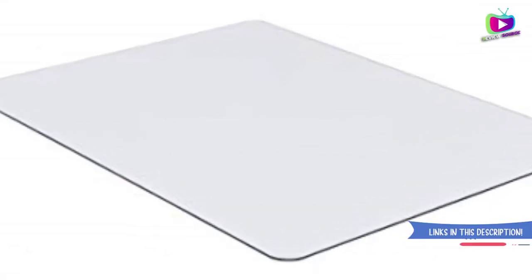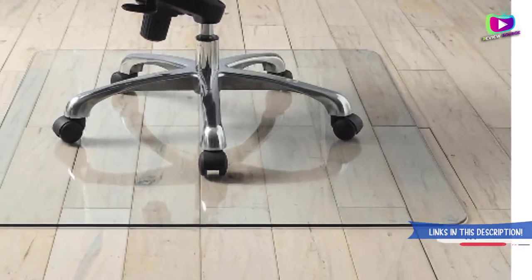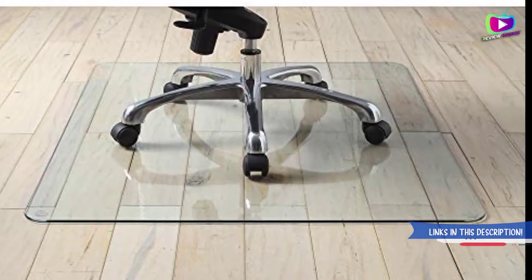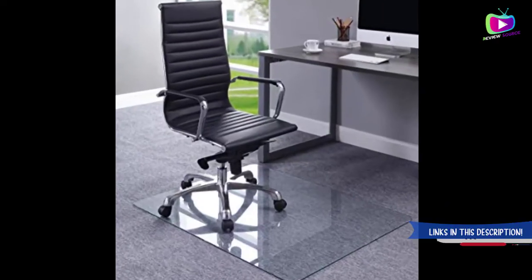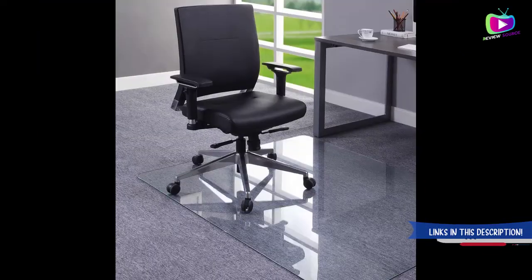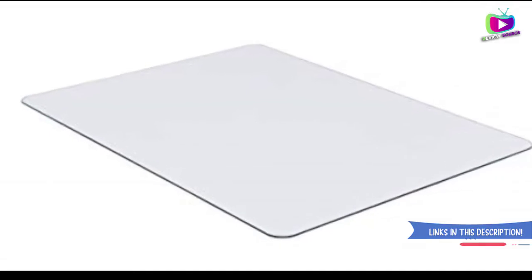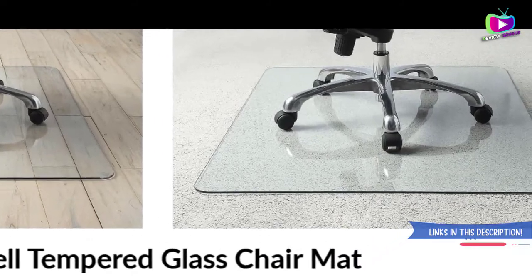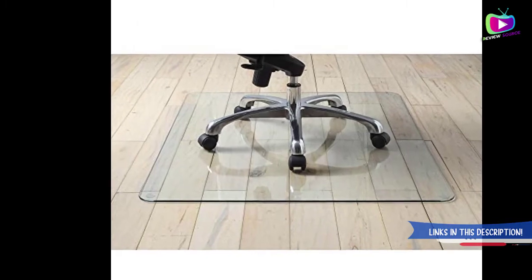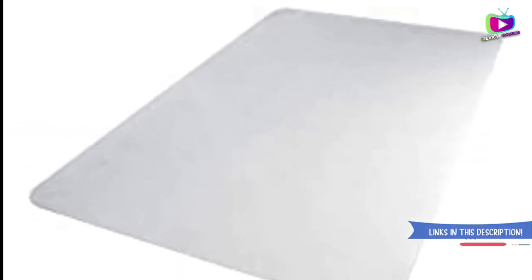Number two: Laurel Tempered Glass Chair Mat. This unique chair mat is made of tempered glass and is suitable for pile carpet and other hardwood floors. It is rectangular in shape and scratch resistant, providing a smooth surface for chairs. It has the capability of supporting up to 1,000 pounds of weight, is easy to maintain and clean, and is one of the most modern and stylish-looking chair mats available on the market. The chair mat weighs up to 38.6 pounds.